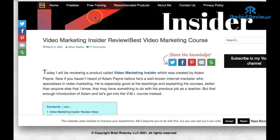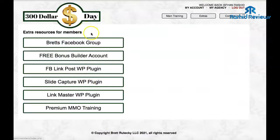There's also a Link Master WordPress plugin — what that does is cloak your affiliate links, plus a lot more. You'll be getting that for free as well when you buy 300 a Day. You've also got some extra training — some premium make-money-online training — that will teach you how to create an affiliate marketing course, basically create a product and sell it. So you're going to get all that with 300 a Day, along with the main training on affiliate marketing and all the bonuses.